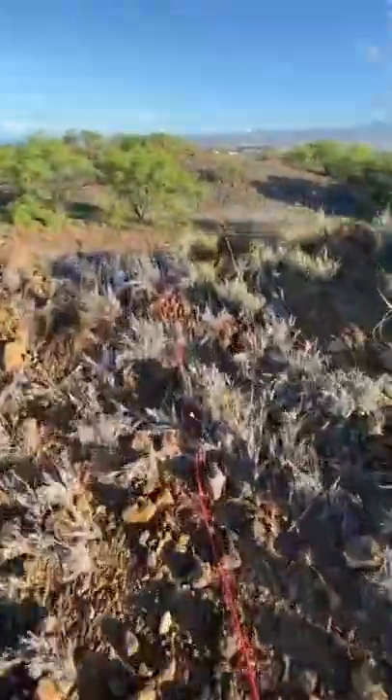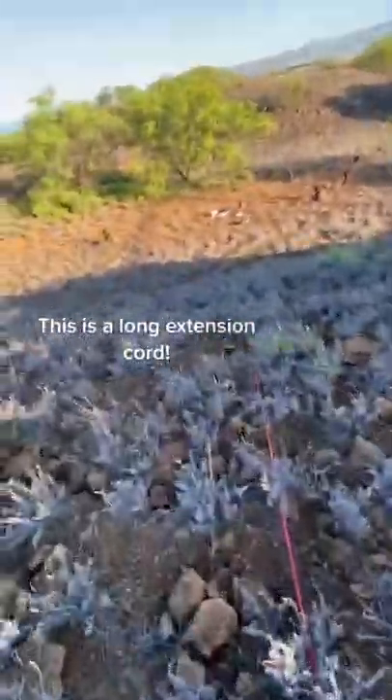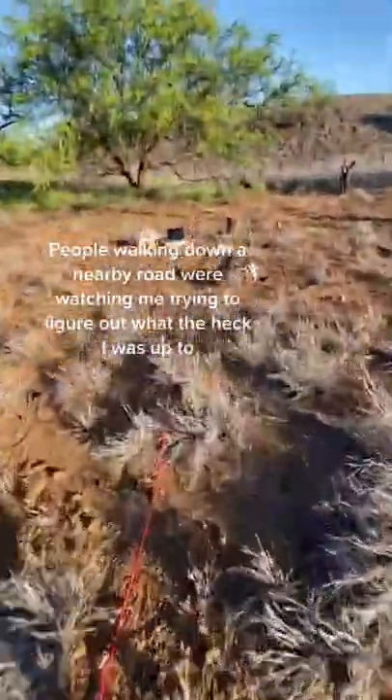I didn't have my power box with me, so I had to run a super long extension cord from the 12-volt jack in my car all the way down this long slope, and it just barely reached a point where I could plug it in to record some mushrooms.